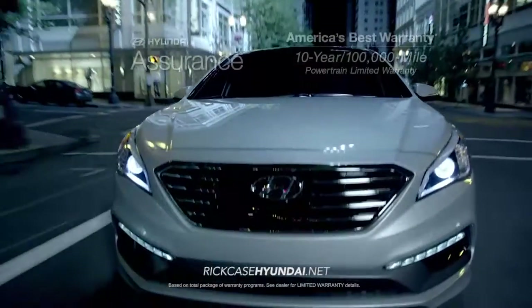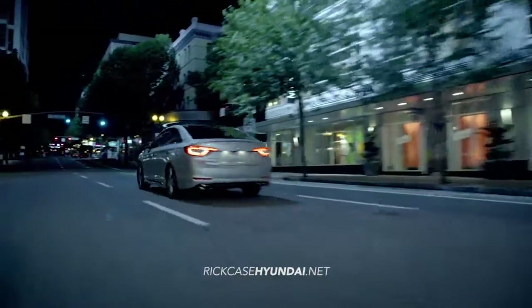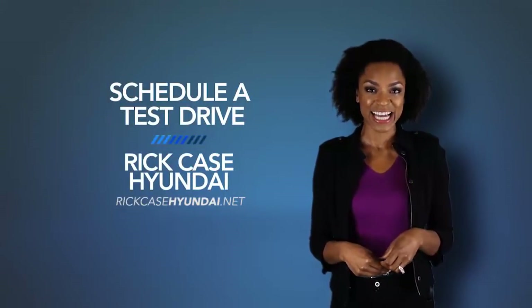Hyundai has built an entirely new driving experience from the ground up with the 2015 Hyundai Sonata. Schedule a test drive of your very own at Rift Case Hyundai today!